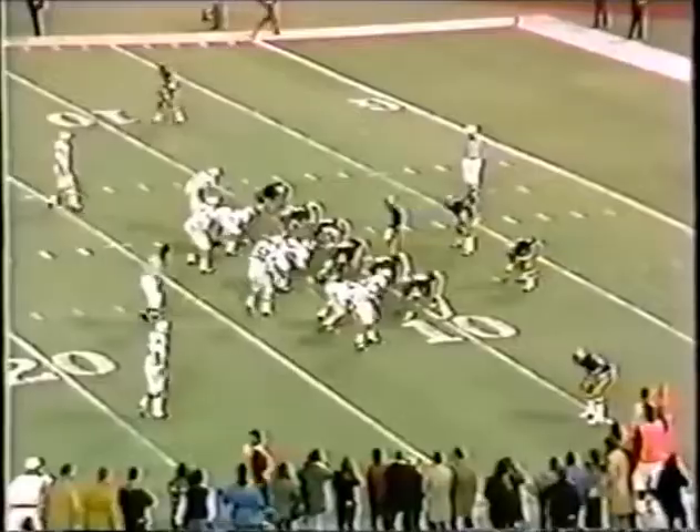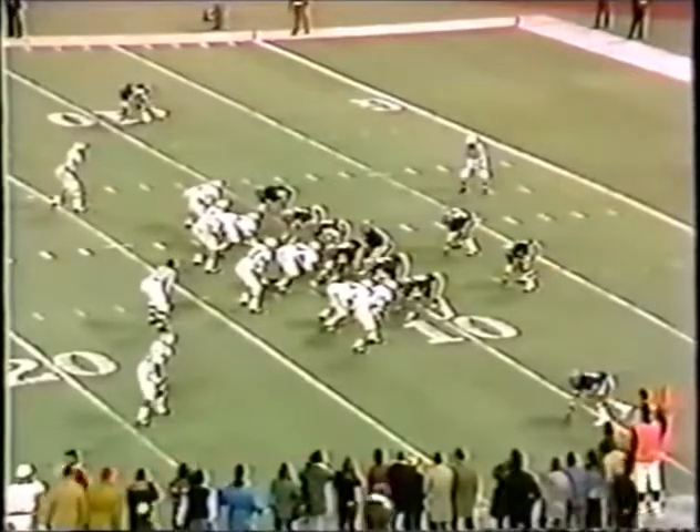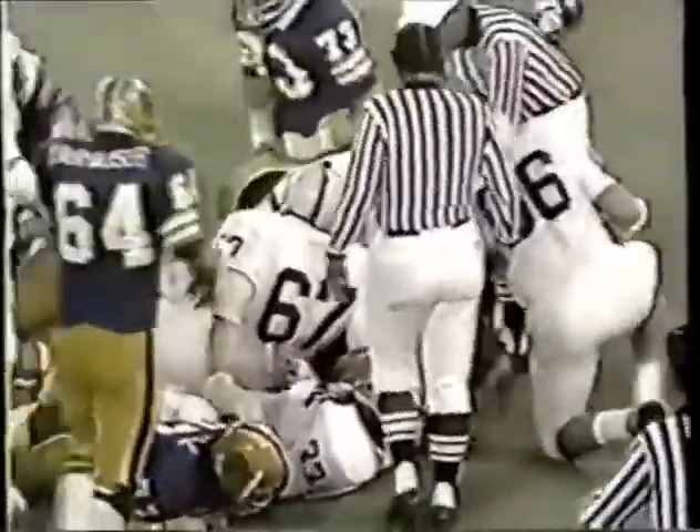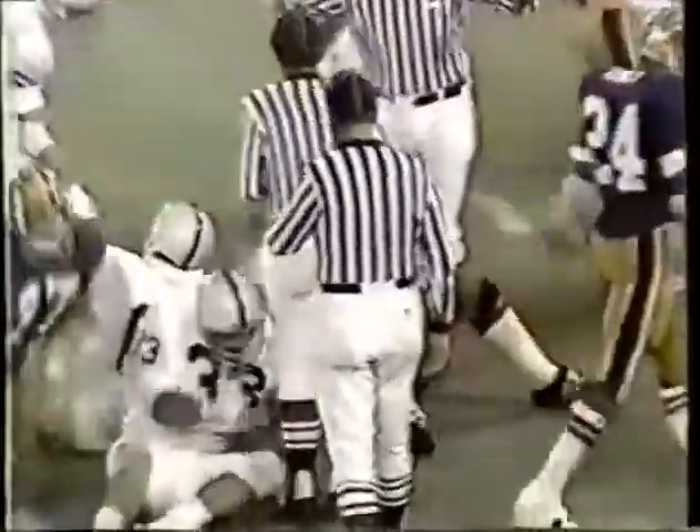Intercepted by Bob Fury. First and ten Pitt at the Pitt eleven. Elliott Walker — Walker to the fourth team. And that was the final play of the third quarter. Score: Pitt six, Penn State nothing.